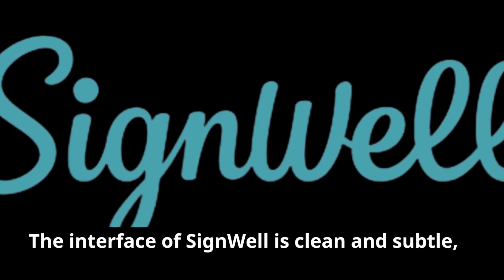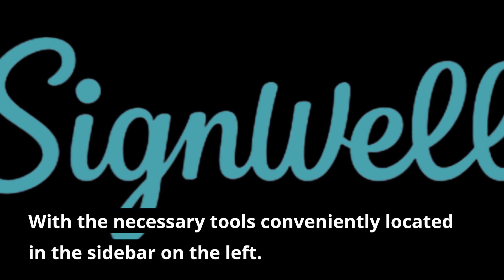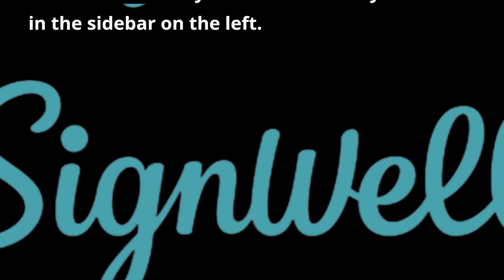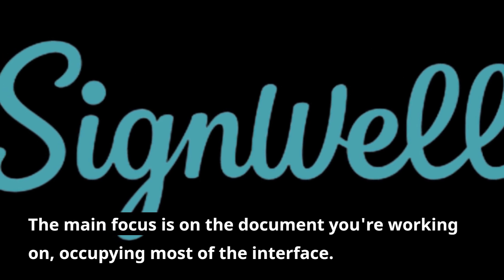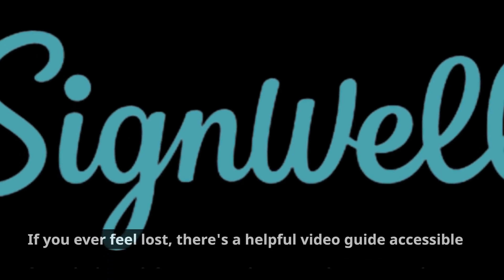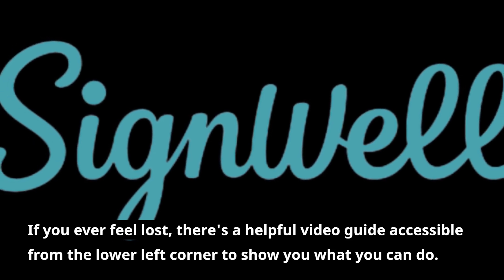The interface of SignWell is clean and subtle, with the necessary tools conveniently located in the sidebar on the left. The main focus is on the document you're working on, occupying most of the interface. If you ever feel lost, there's a helpful video guide accessible from the lower left corner to show you what you can do.